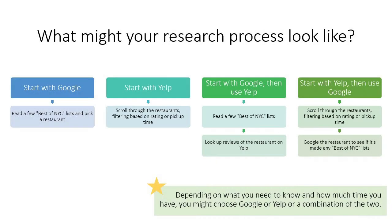Here is what your research process might look like. You might find everything you need in Google or Yelp, or you might start with one then use the other. Depending on what you need to know and how much time you have, you might choose Google or Yelp or a combination of the two.